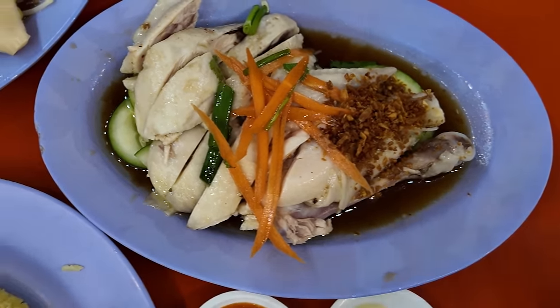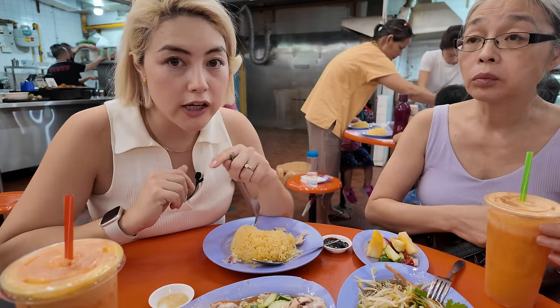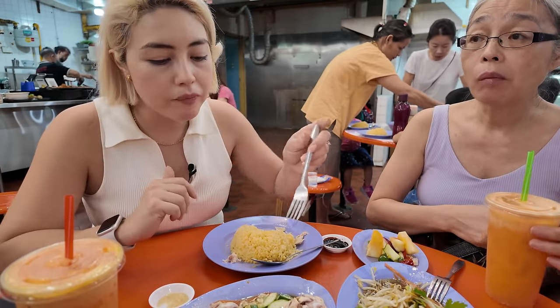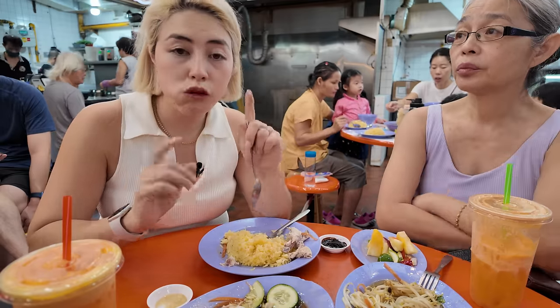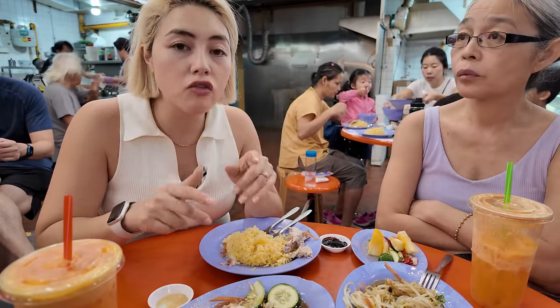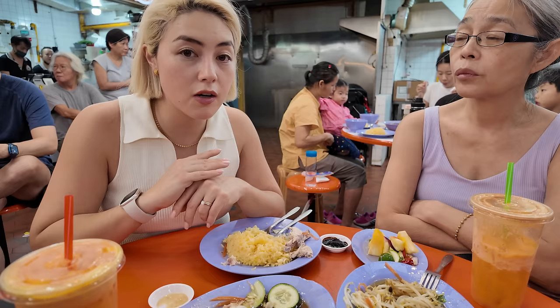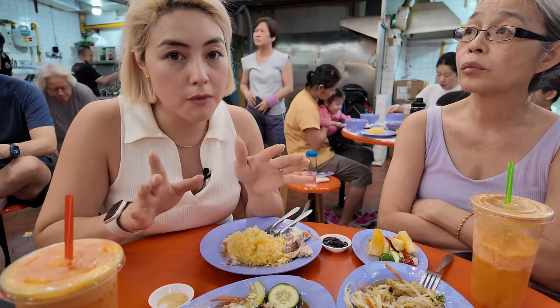It's like a spot you've definitely got to come down to. It might look like there's a long queue, but it moves really fast because they're very efficient with the number system and the ordering system. If you don't like bones — like I've ordered the drumstick — I recommend trying the breast, that's what they're famous for: boneless meat. But in my opinion, the thigh and drumsticks can always have better flavour because it's on the bone. That is my personal opinion.